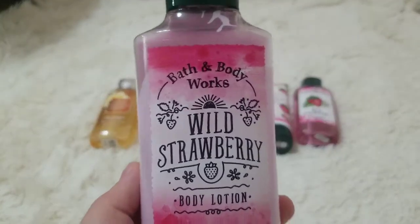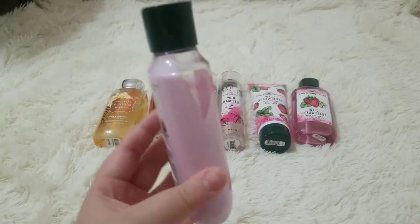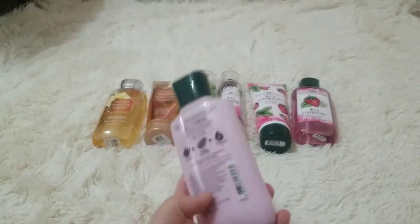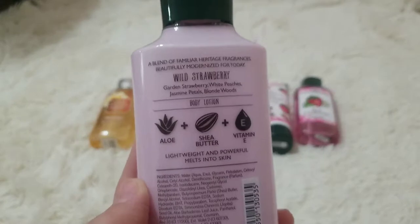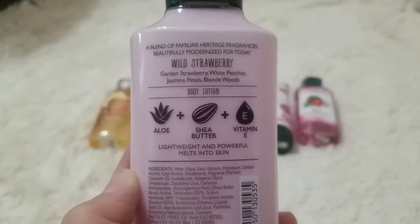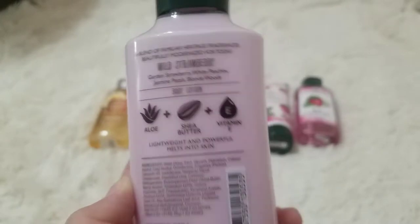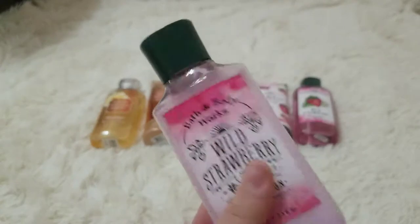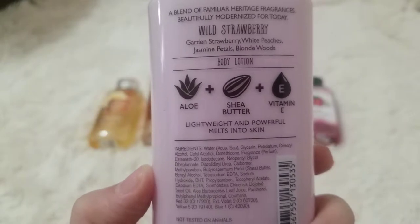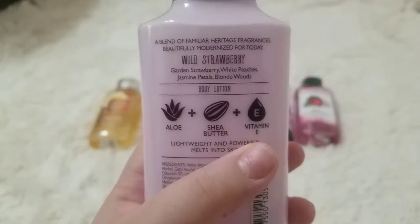I have this Bath & Body Works Wild Strawberry Body Lotion. The packaging is just so cute and I have a lot left — it's super heavy. It has garden strawberry, white peas, jasmine petals, and blonde wood — that's the scent they used to make Wild Strawberry. It's lightweight and powerful and melts into skin. It has aloe, shea butter, and vitamin E, which is very good for your skin.